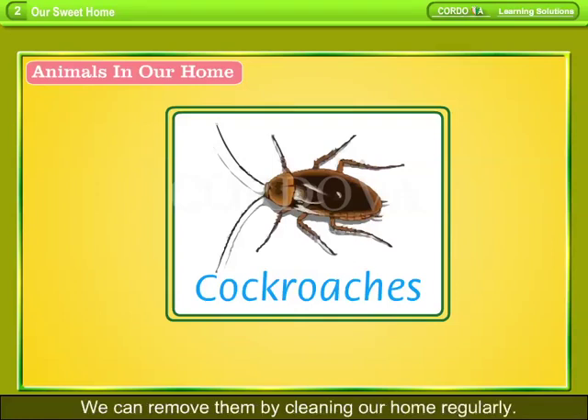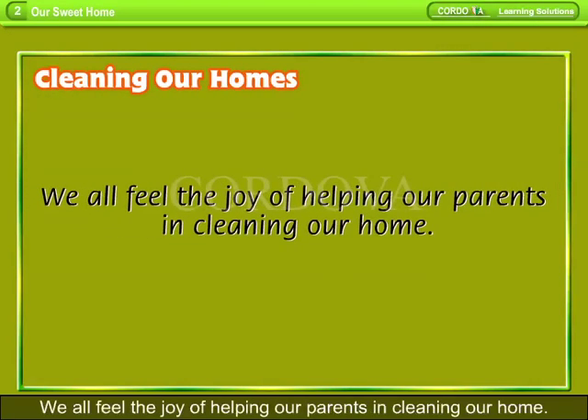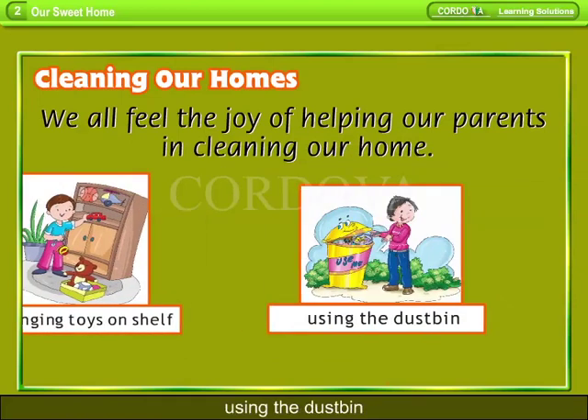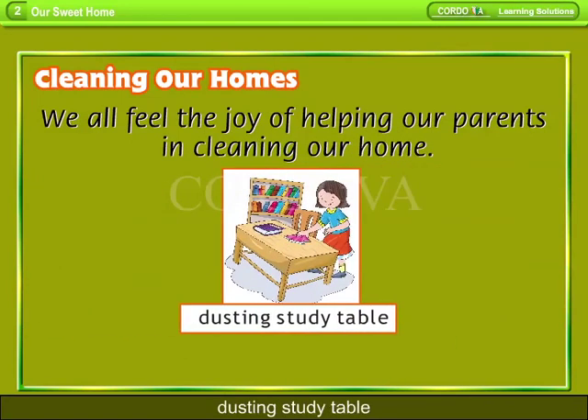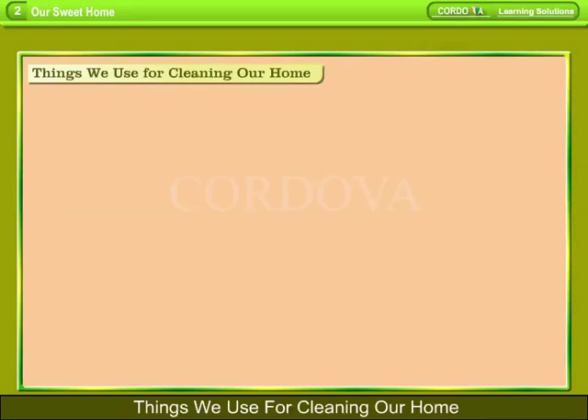We can remove them by cleaning our home regularly. Cleaning Our Homes — we all feel the joy of helping our parents in cleaning our home, arranging toys on a shelf, using the dustbin, dusting the study table.